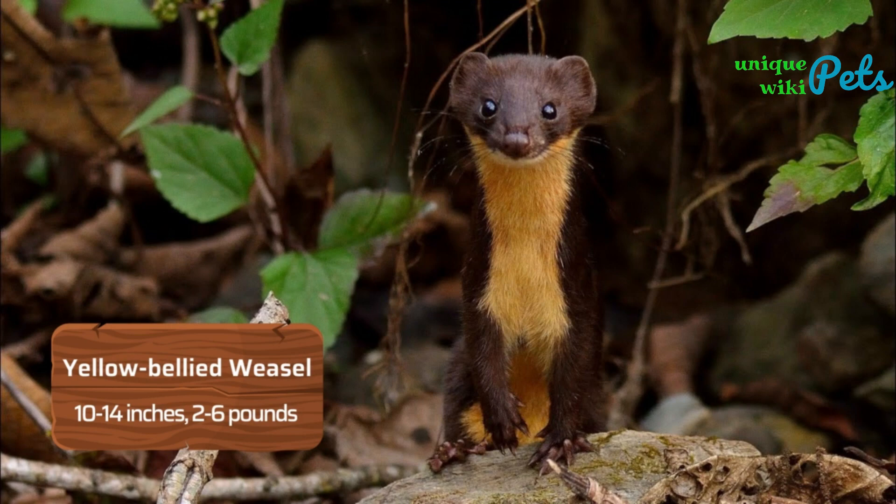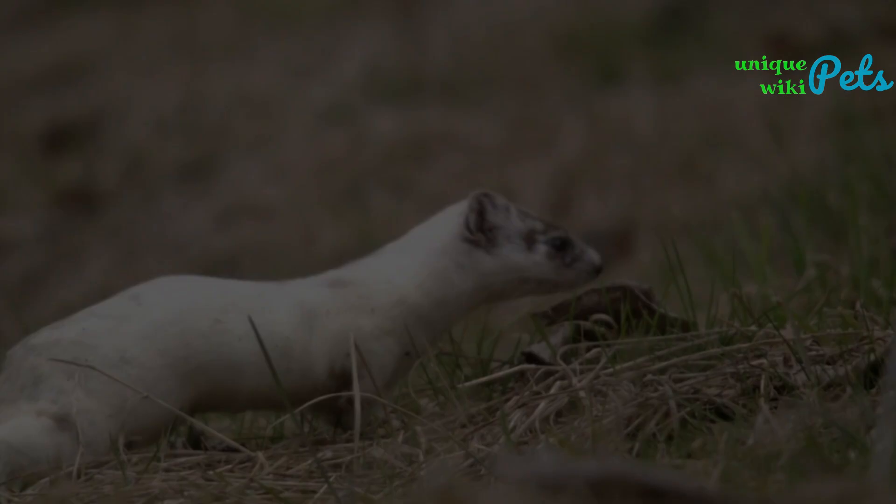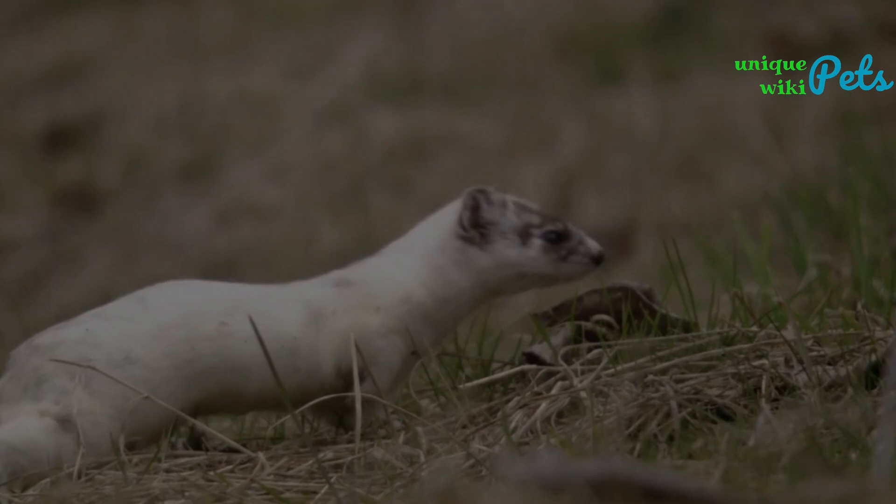The Yellow-bellied Weasel is similar in appearance to the Short-tailed Weasel but is larger, measuring around 10 to 14 inches in length and weighing around 2 to 6 ounces. They have a brown back and a yellow belly. The Indonesian Mountain Weasel is similar in appearance to the Mountain Weasel.